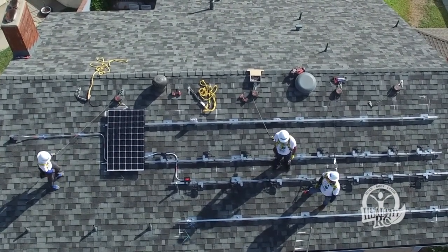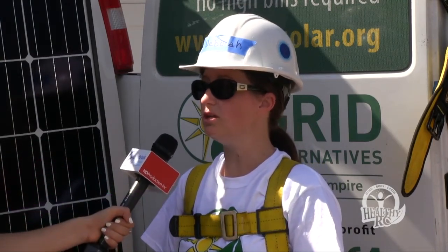Mr. and Mrs. Weaver are not paying any money whatsoever for this solar system. It's installed totally free of charge, and even the maintenance for a 10-year period is included, so there is absolutely no cost for the homeowner. They will actually get a little more flexibility with their household income because their electric bill will drastically reduce with the solar panels.